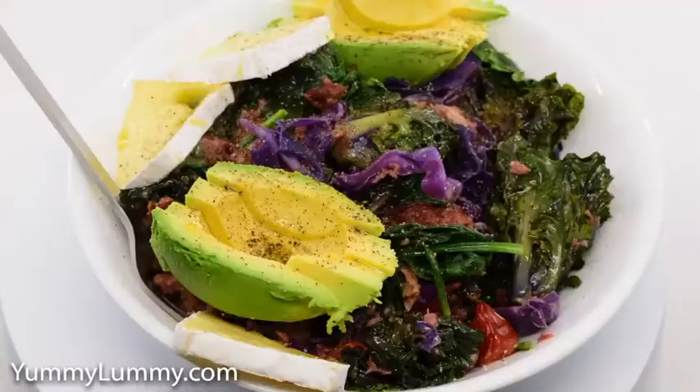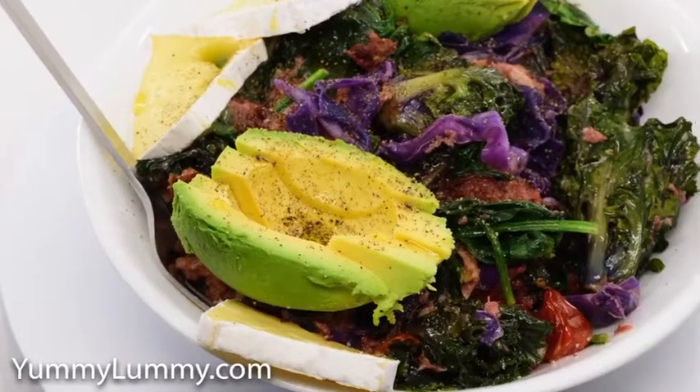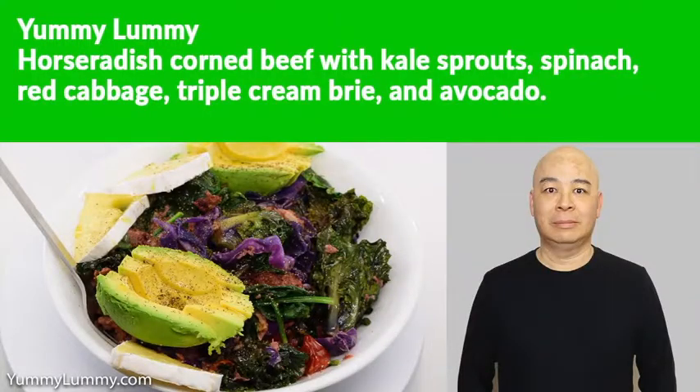I then tossed in a handful of spinach leaves and a splash of cream and cooked that for another three minutes. I served the meal in a bowl along with some triple cream brie and avocado cheeks.